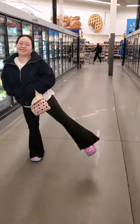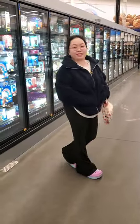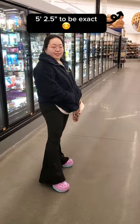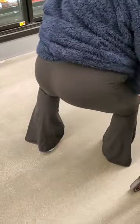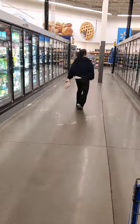I'm wearing the bell-bottom leggings by POPFLEX. This is 29 inch, 1X. I am 5 feet 2 and 187 pounds. Just passed the squat test. No panty lines on regular underwear, and the fabric is super soft.